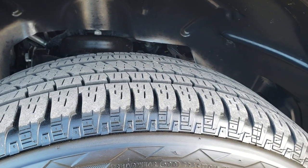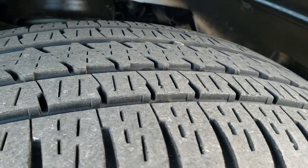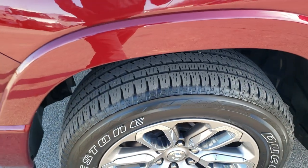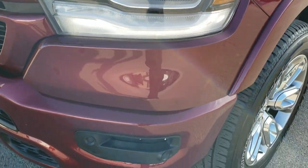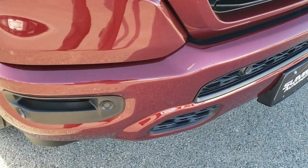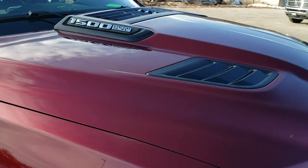Those are Bridgestone Dueler HL tires, 275-55R20s, with about 80% of the tread left on them. The 20 inch painted alloy rims with chrome pockets. It has the LED lighting group, LED fog lamps, front bumper parking sensors, and this is a Laramie Sport Edition so you get the painted bumpers and the painted grill surroundings.